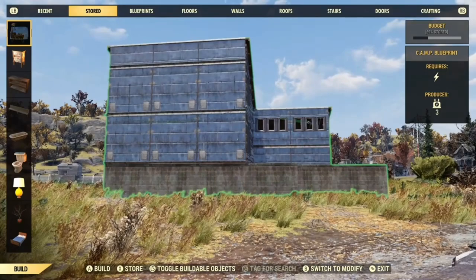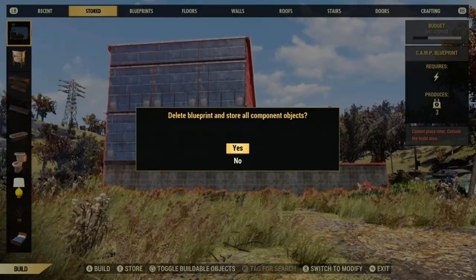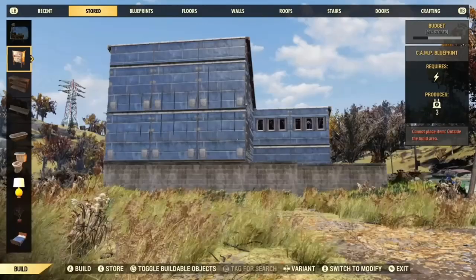Another note: if you're moving a camp, your entire camp is stored. If you want to rebuild it, don't forget that you need to press X and store all of the components, otherwise if you rebuild it you'll be using new components and new resources. It does take a few seconds.